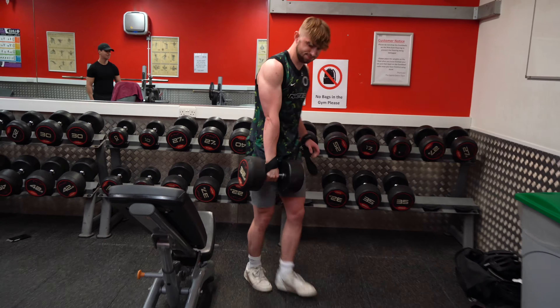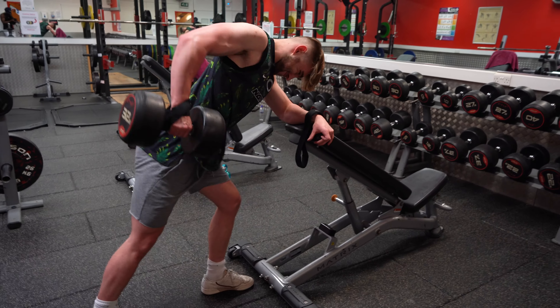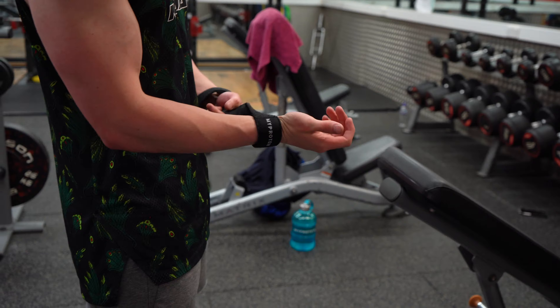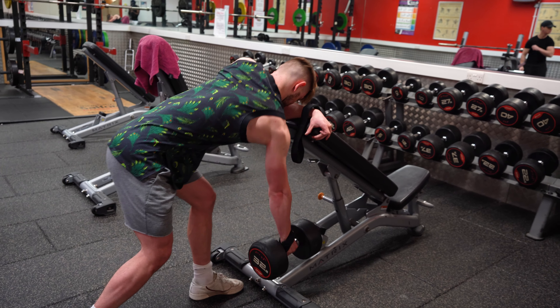Now grab a really heavy dumbbell and use as much momentum as possible because at number two we have some really unoptimal dumbbell rows. This builds your ego more than your back but either way worth it. Throw on some straps and you don't even need to think about holding the weight — you just move it and then boom, massive back.